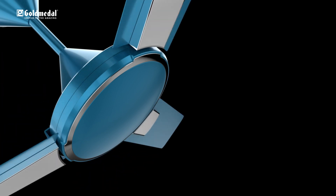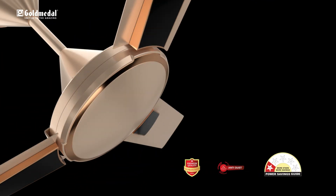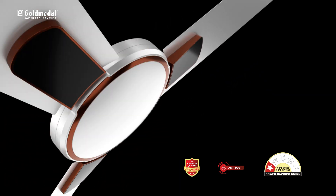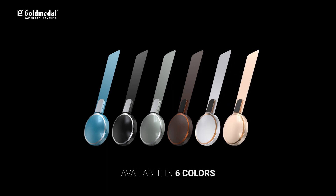Switch to Insignia Star Rated Fans — switch to incredible style with great power savings. It is also available in 6 elegant shades to complement modern homes.